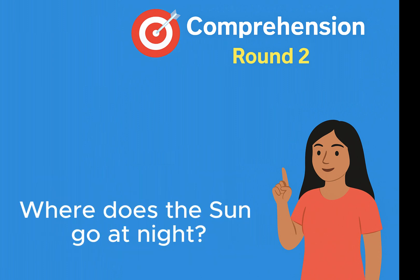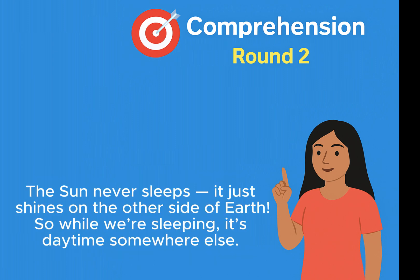Where does the sun go at night? The sun never sleeps. It just shines on the other side of Earth. So while we're sleeping, it's daytime somewhere else.